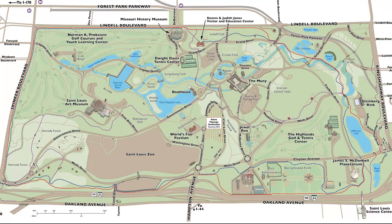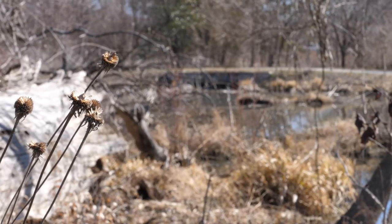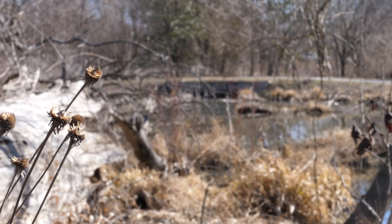Hi, my name is Billy Haig. I'm the riparian steward with Forest Park Forever. Today we're in Forest Park at Deer Lake Savannah, which is right next to the Muni. Here in a savannah-like habitat there are a lot of native and invasive species that thrive. Let's go take a look.